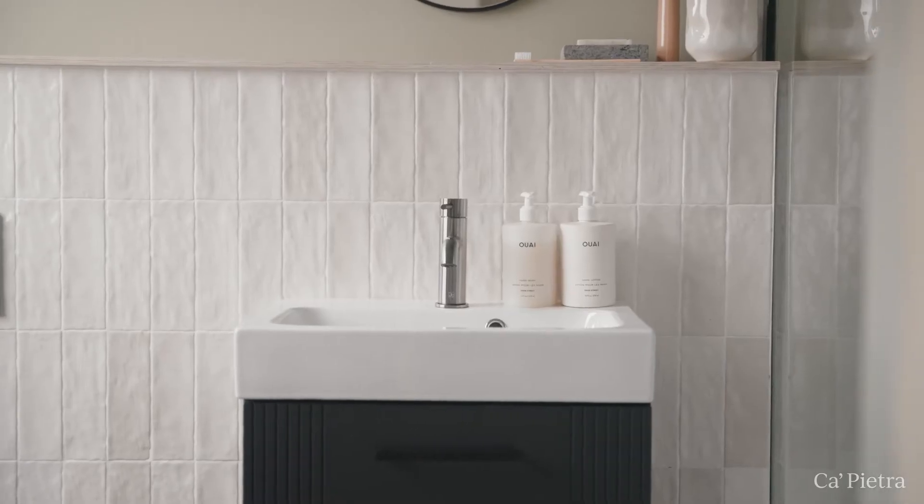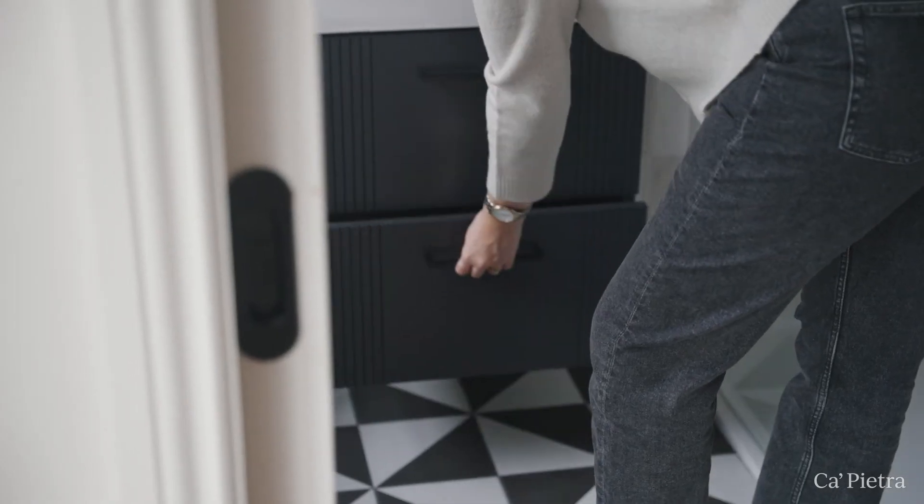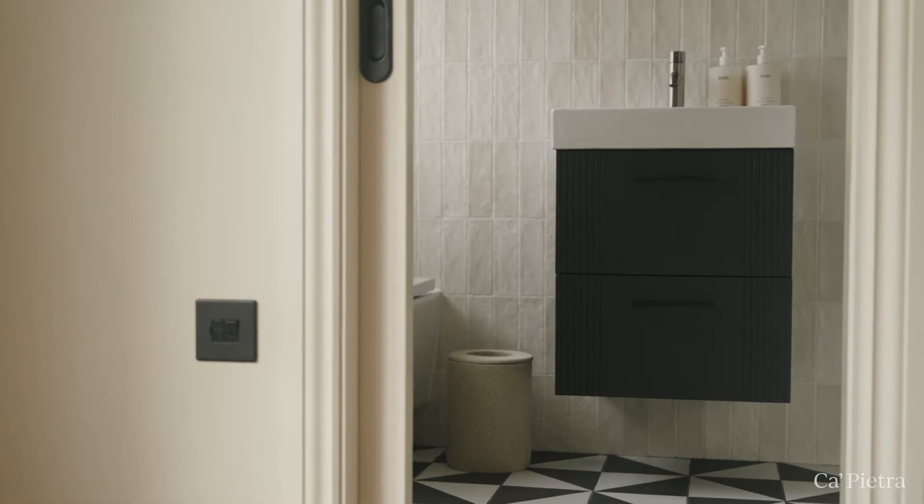There are a few elements of the bathroom that I really love. The floating sink is great — it's got two drawers which is perfect for storage, and because it's floating it gives the illusion of more space in a more compact bathroom.